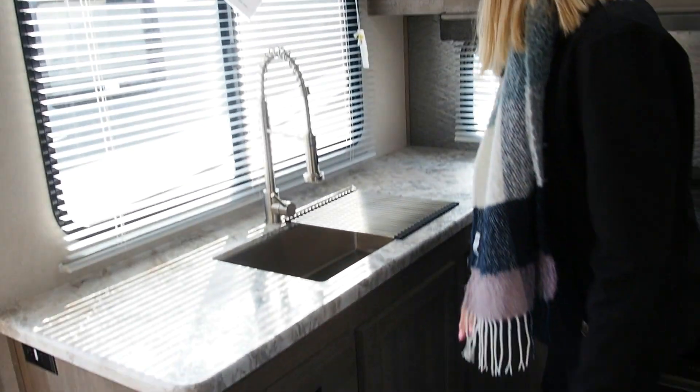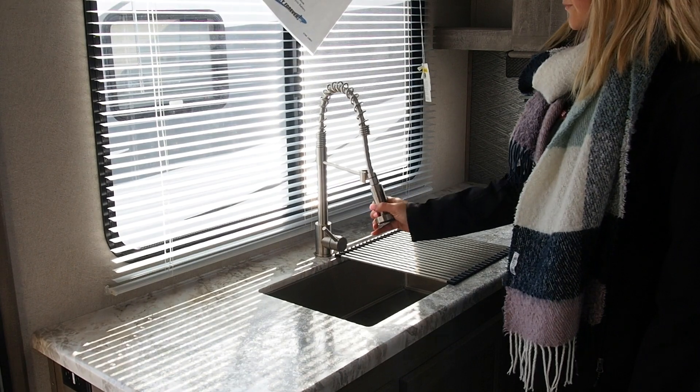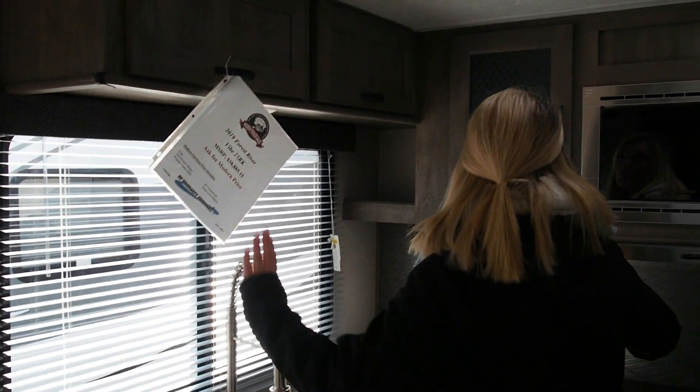Storage cabinets are also here, along with a nice full-size sink with a movable nozzle. There's storage all across the top as well.